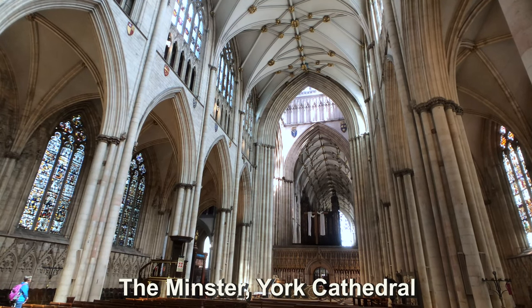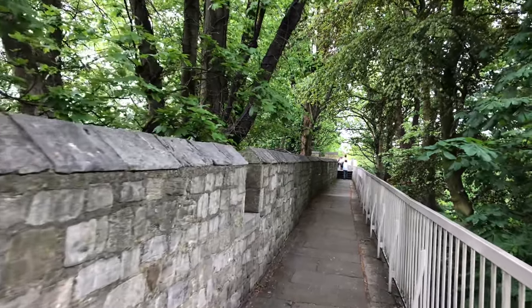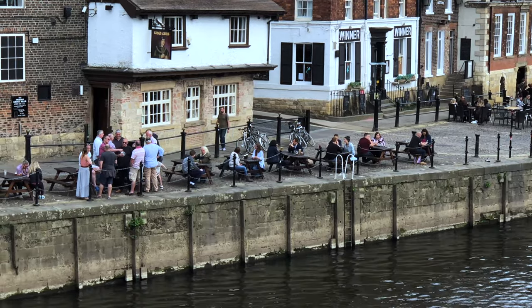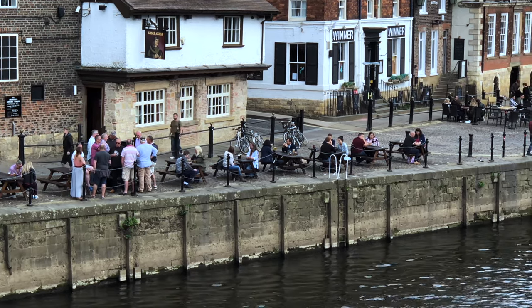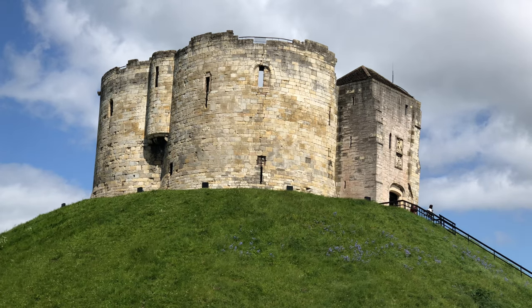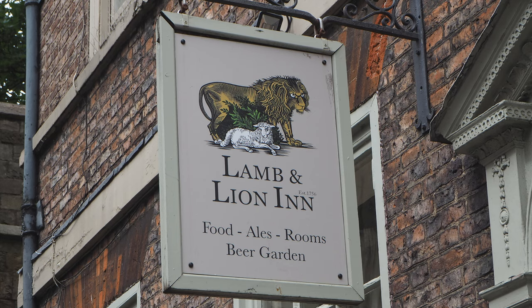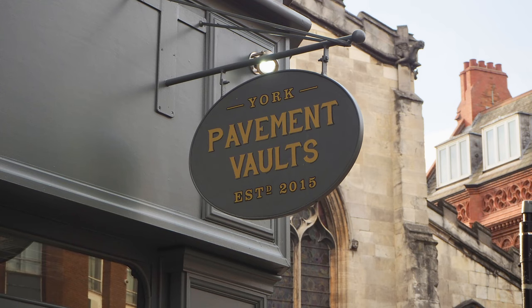It has a million visitors a year. But also the city walls — you can walk them for free. Anywhere down the river is beautiful to go visit. York Viking Centre, the museums, the castle. And plenty of pubs to go with it. Three hundred and sixty-five pubs — one pub for every day of the year. So you can visit and go to a different pub every day while you're here.